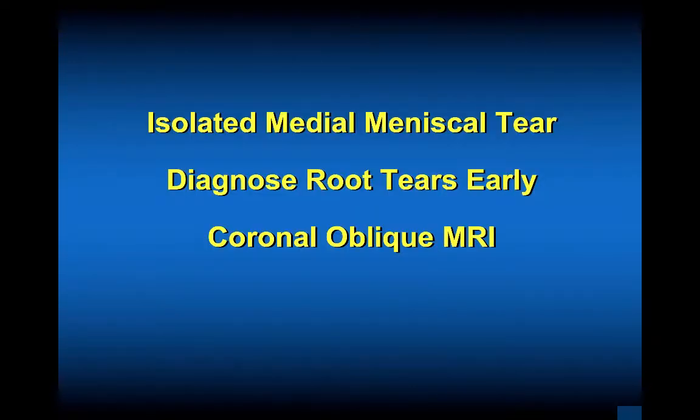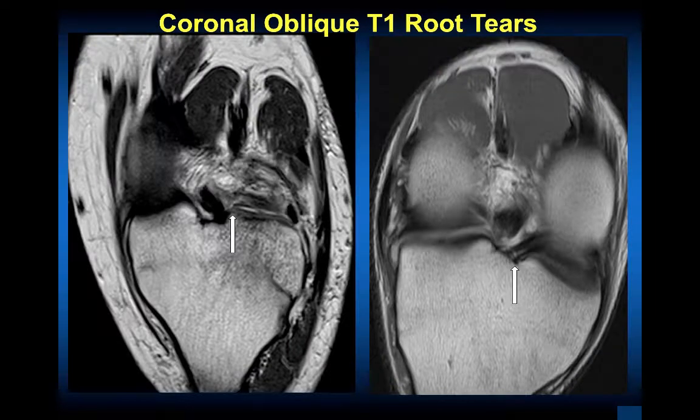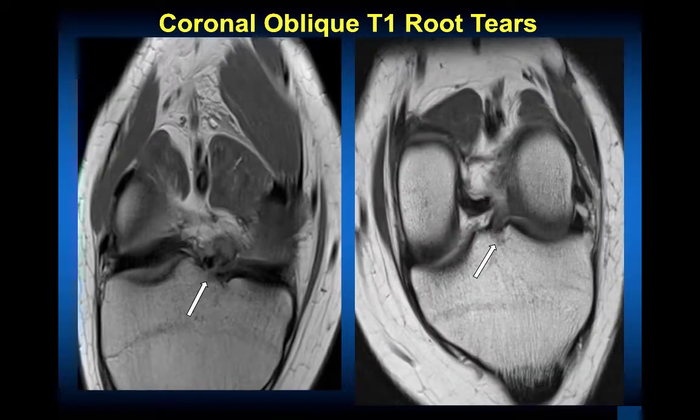Isolated medial meniscal root tear: coronal oblique views that our musculoskeletal radiologists at the University of Kentucky routinely do are very helpful. This view isn't one that most radiologists have, so I would encourage you to make sure you can get this view. The arrow shows the root attachment of the medial meniscus — you can see the PCL to the left. This is the coronal oblique T1 image showing an avulsion from the attachment into the posterior aspect or root of the meniscus. Get this view and show it to your radiologists so you'll be prepared to do a root repair.